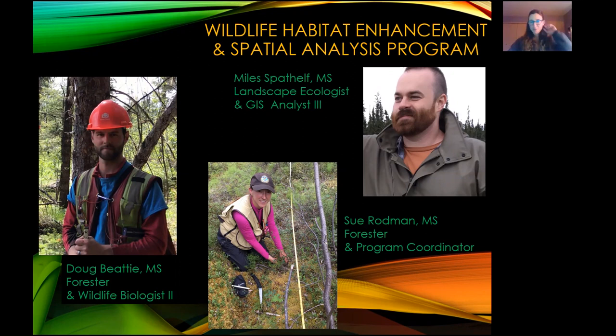My team has three of us in the wildlife habitat enhancement and spatial analysis program. I'm a forester by trade and I work as a program coordinator. While I do get involved in field operations, I mostly take care of our interagency coordination, working with other biologists within the department to ensure we accomplish programmatic objectives, and I also do the paperwork.